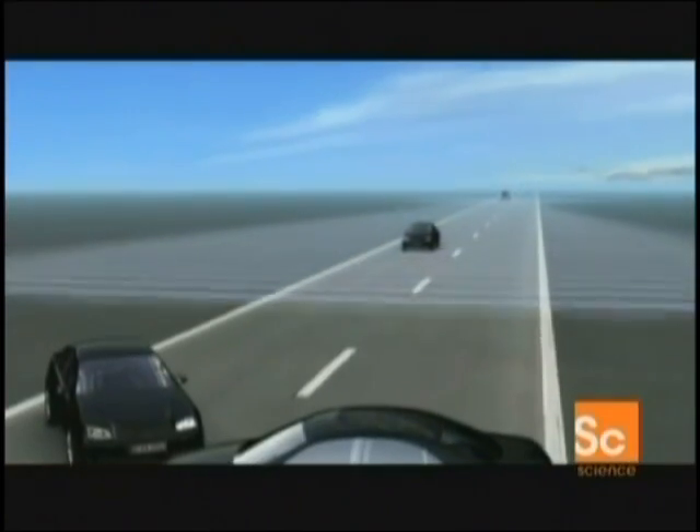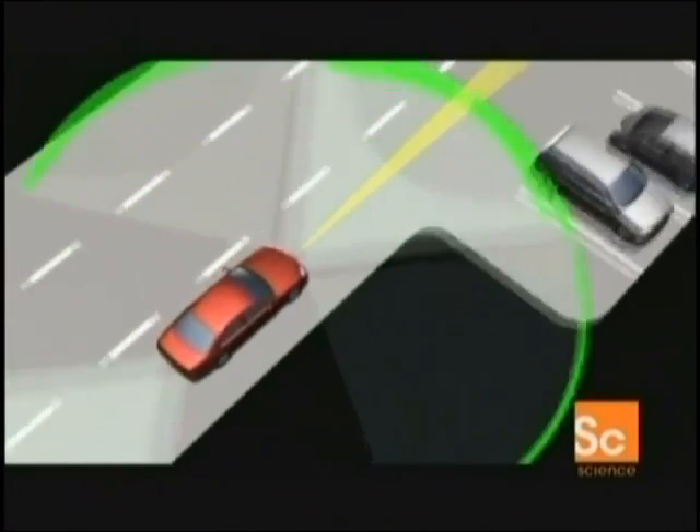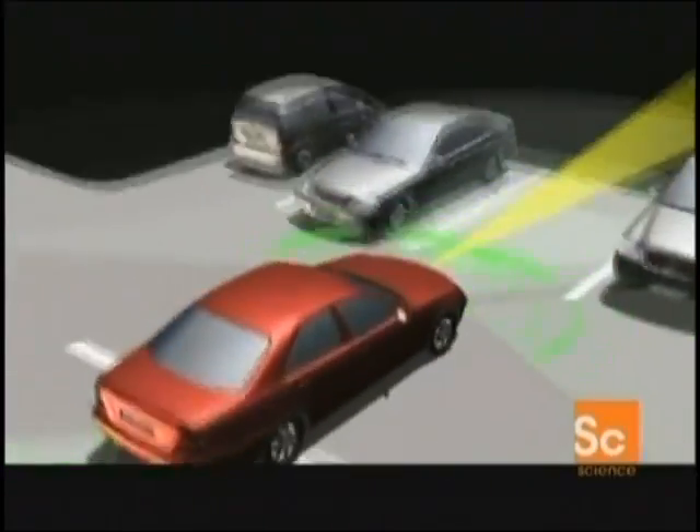The long-range radar detects objects at distances up to 150 meters. Nearby objects are picked up by the short-range radars, which have a range of just 30 meters — about 100 feet. Working together, this new car radar cruise control can be adapted to any speed in all traffic conditions.